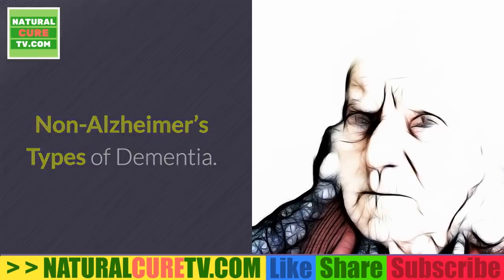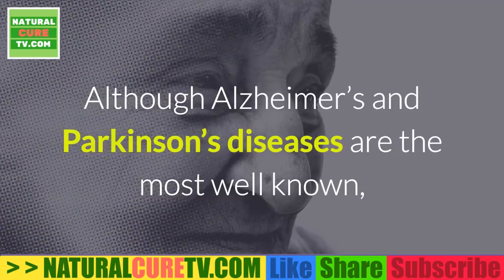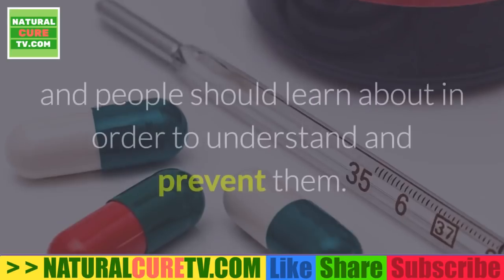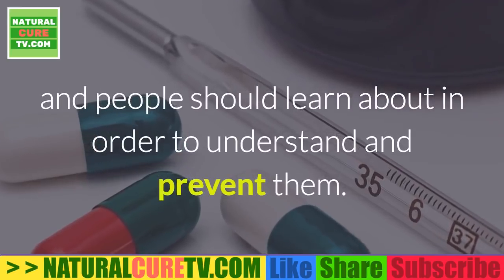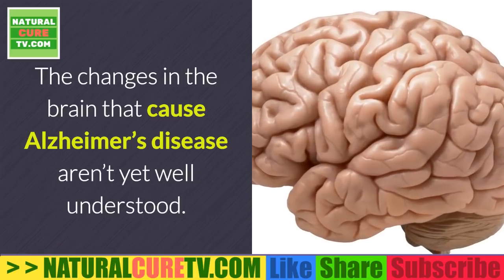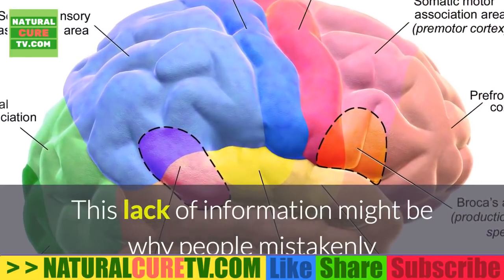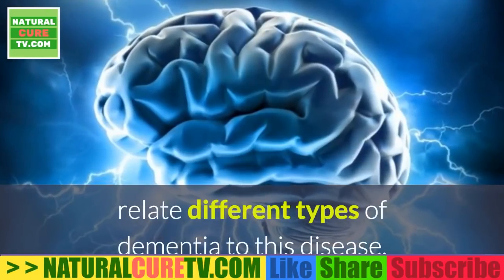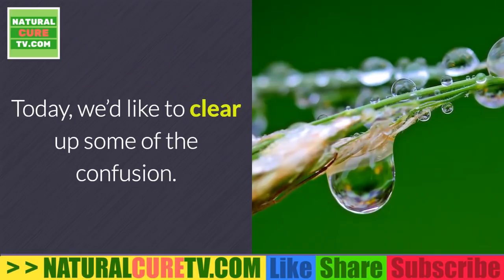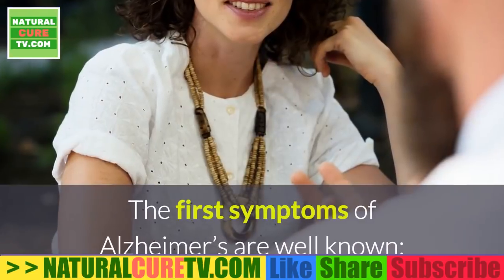Non-Alzheimer's types of dementia: although Alzheimer's and Parkinson's diseases are the most well-known, there are other types of dementia that are equally devastating and people should learn about in order to understand and prevent them. The changes in the brain that cause Alzheimer's disease aren't yet well understood, which might be why people mistakenly relate different types of dementia to this disease. Today we'd like to clear up some of the confusion.